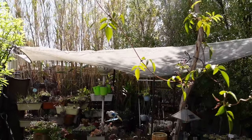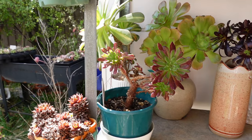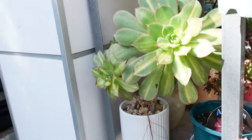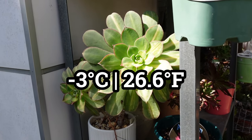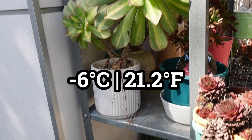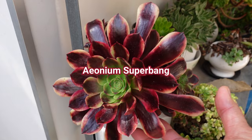Cold and windy - that is my story. I can't work in the garden because it's cold and windy here in Canberra. I have to check on my aeoniums because we had minus three yesterday and minus six the day before.